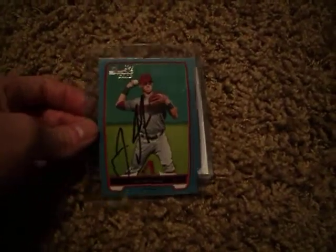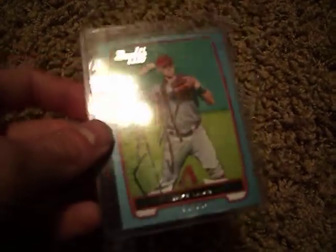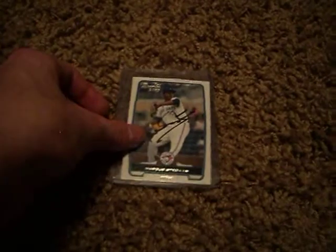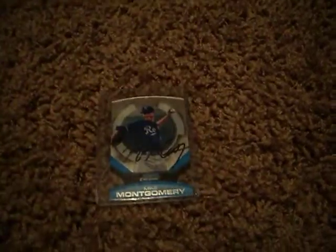One of the guys I really wanted to get on the rafters is D-backs prospect Jake Lamb. He's the number 11 prospect in the D-backs organization — it's a nice little one to get. And a Marcus Stroman for the Blue Jays; I don't really have anything to say about it, I mean, he signed.